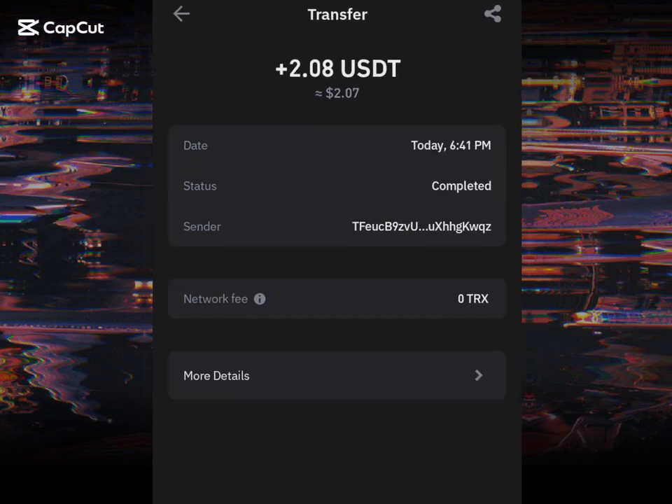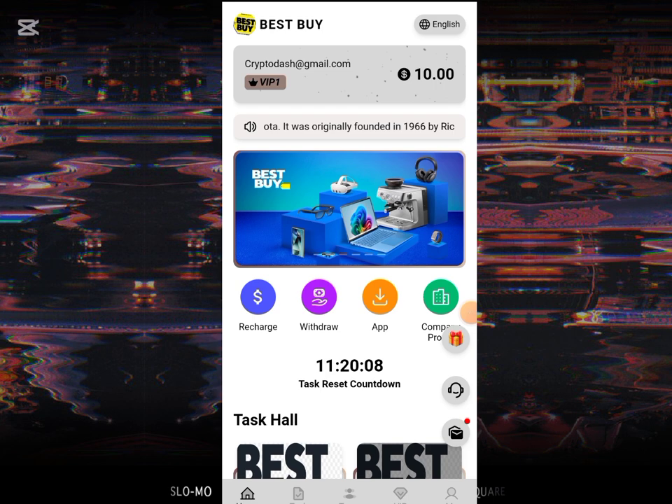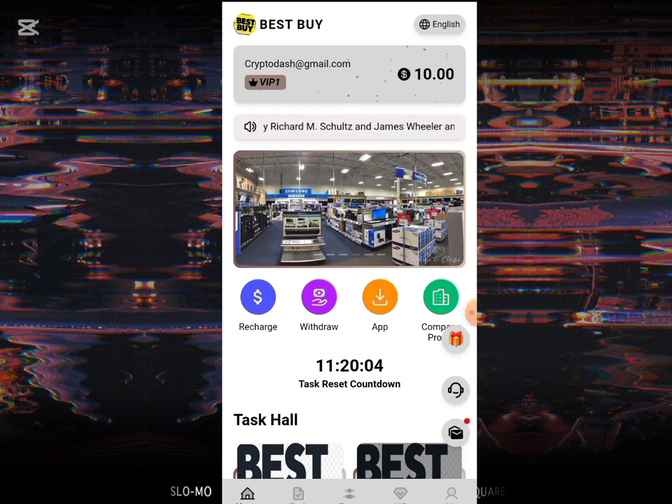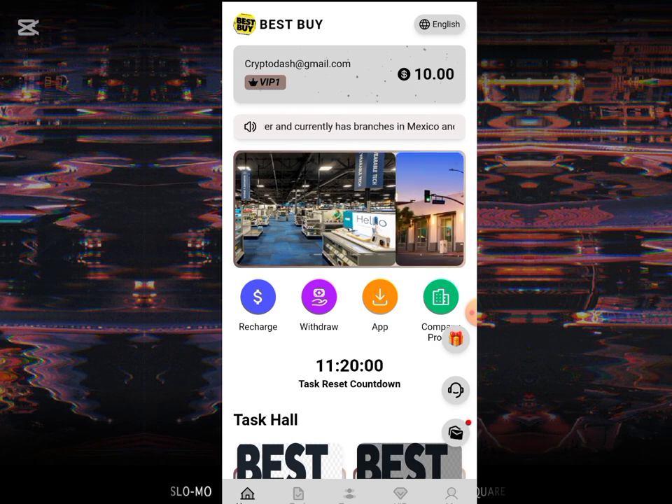Hey guys, welcome back to my channel. I just received 2 USD from this platform, and I'll be showing you guys in this video. This is a site that just earned me free 2 USD on my Trust Wallet. I'll be showing you step by step how I just earned the free USD from this website.